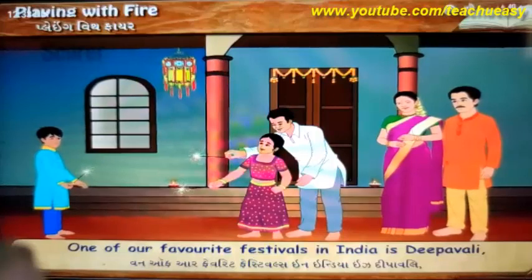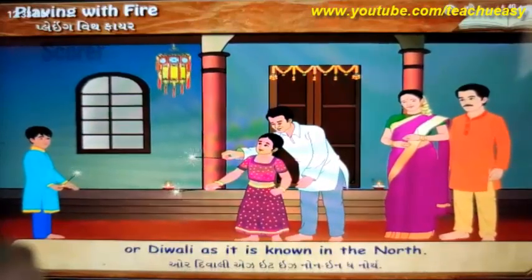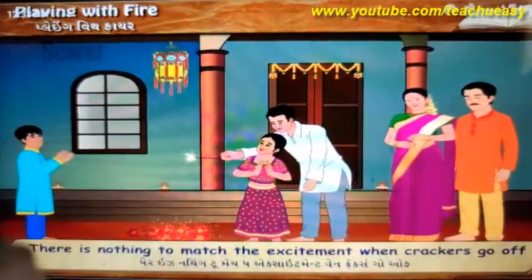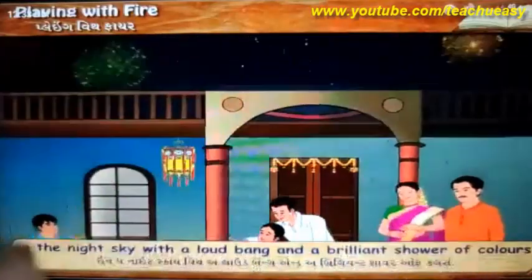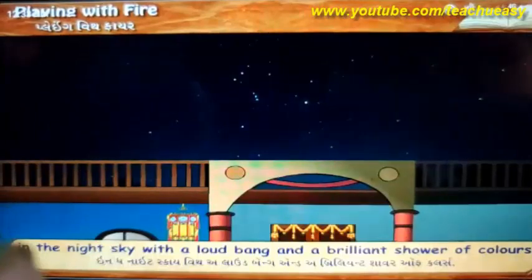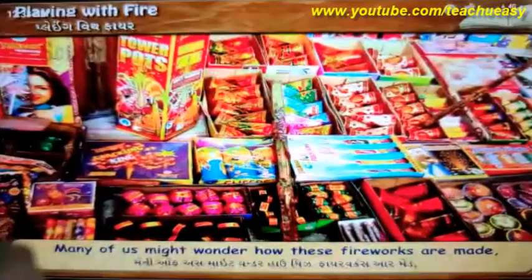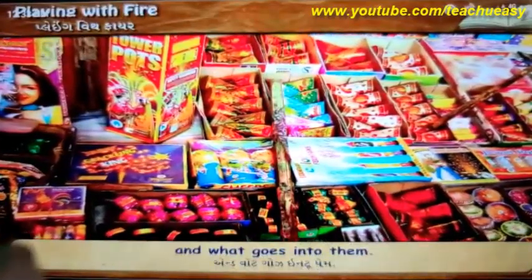One of our favorite festivals in India is Deepavali, or Diwali as it is known in the north. There is nothing to match the excitement when crackers go off in the night sky with a loud bang and a brilliant shower of colors. Many of us might wonder how these fireworks are made and what goes into them.